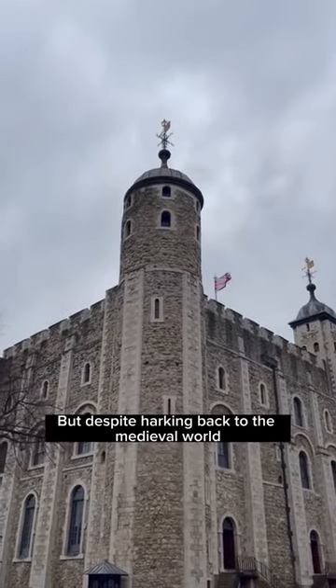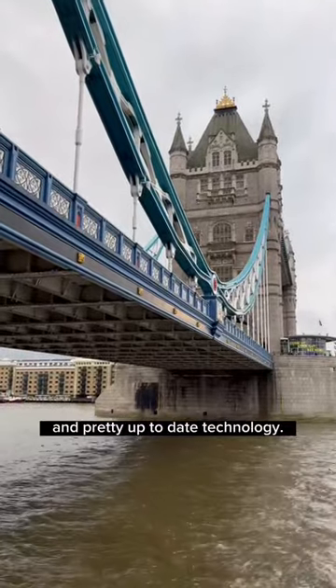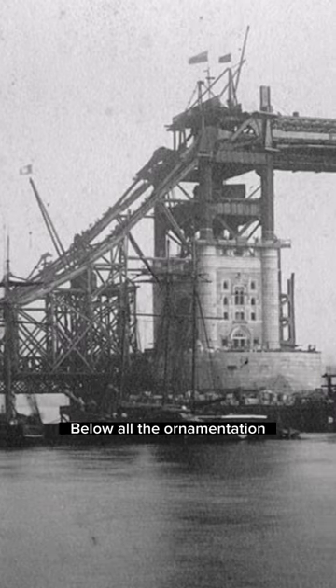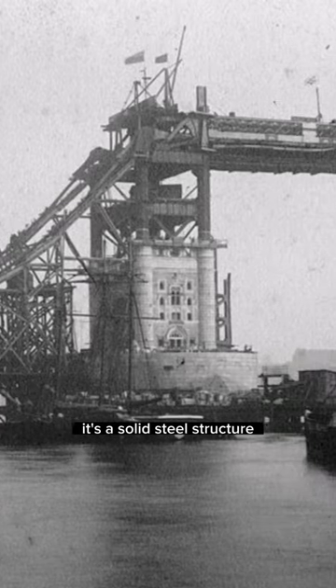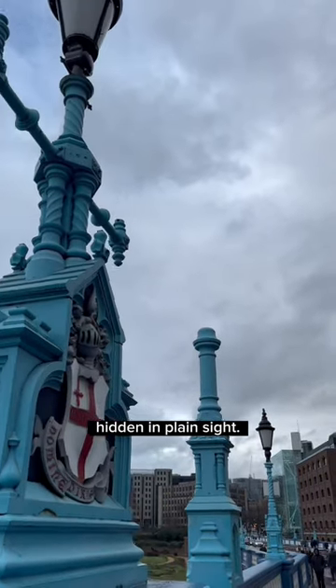But despite harking back to the medieval world it also used some ingenious designs and pretty up-to-date technology. Below all the ornamentation it's a solid steel structure and amongst the lampposts you'll find a chimney hidden in plain sight.